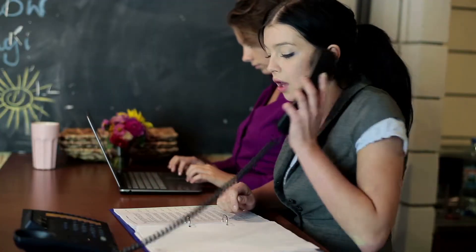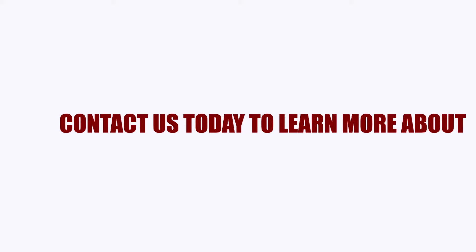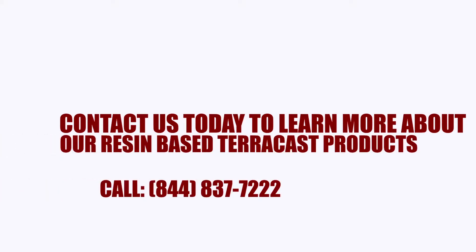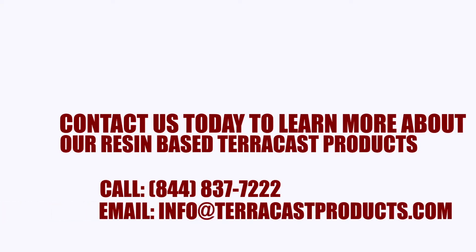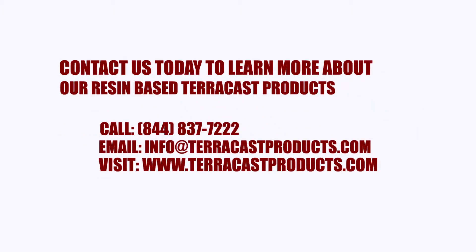We have a dedicated shipping department to help you determine your best options. Contact us today to learn more about our resin-based TerraCast products. Call 844-837-7222. Email info@TerraCastProducts.com. Visit www.TerraCastProducts.com.